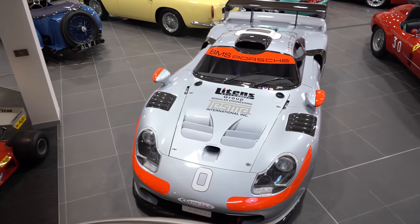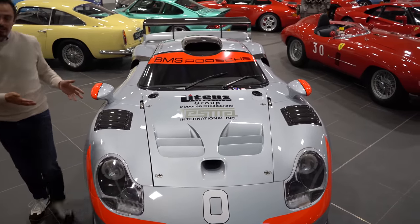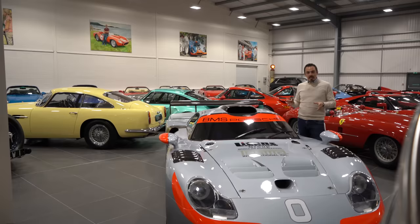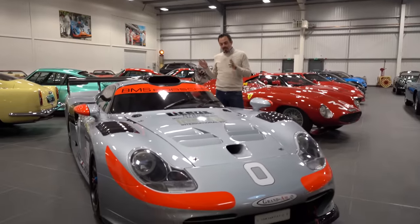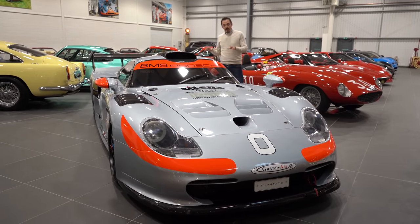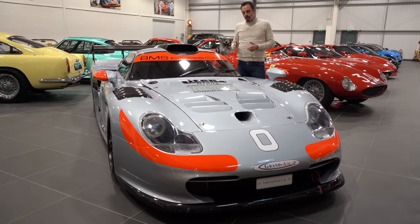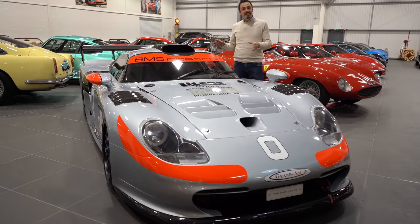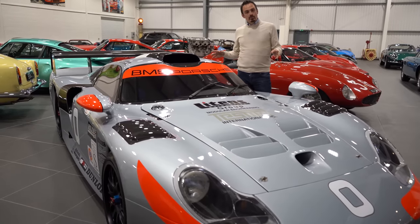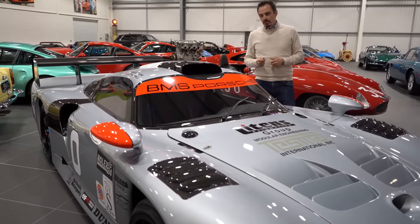We probably should start with this baby — the Porsche GT1 race car, chassis number 117. This is the only Porsche GT1 race car that's been converted for road use and is currently road registered. There is another car currently going through the conversion process, but this is the only one that has been converted to date. It's been beautifully restored by Lanzante in 2015, a restoration that cost somewhere in the region of around £300,000.